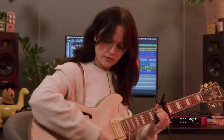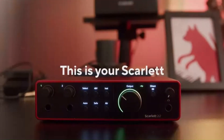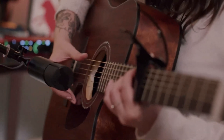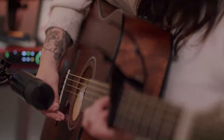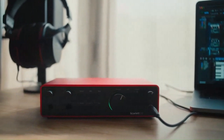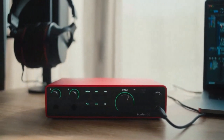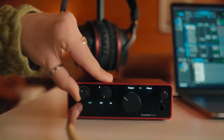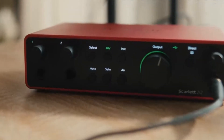Value for money — Focusrite Scarlett. The Scarlett is an excellent choice for users seeking professional features at an affordable price. It delivers impressive audio quality and functionality without breaking the bank. Its combination of portability, reliability, and cost-effectiveness makes it a favorite among entry-level and mid-tier users. For those on a budget, the Scarlett offers unbeatable value.